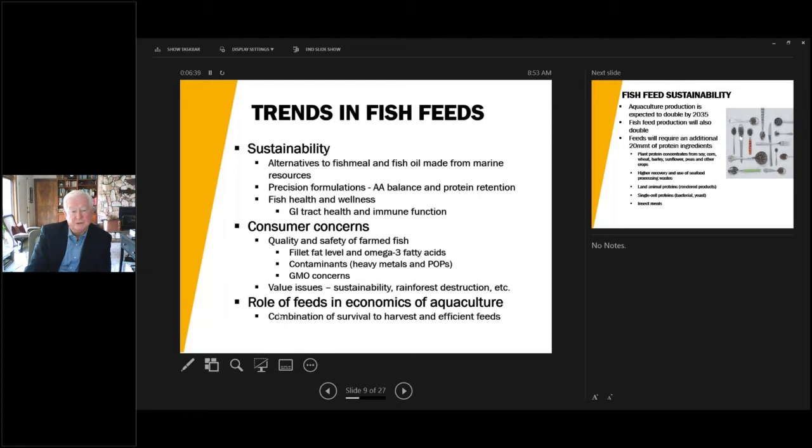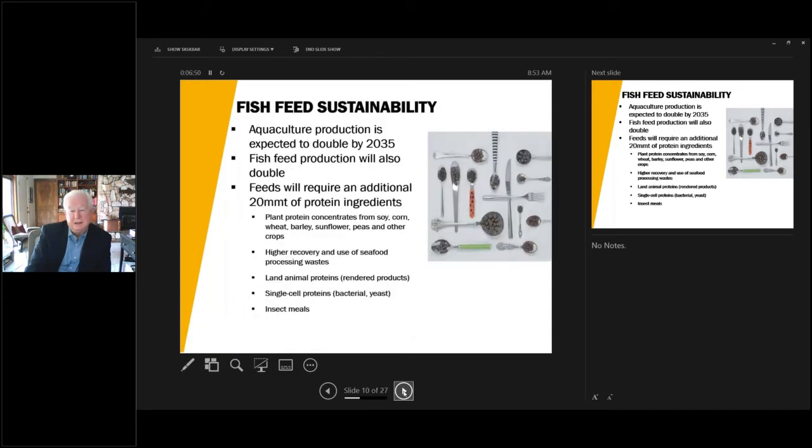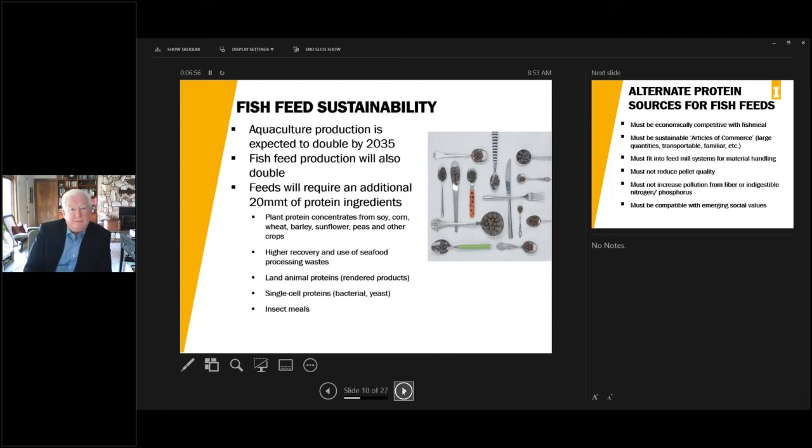At the end of the day, trends in fish feeds must be economically viable and contribute to survival, rapid growth and efficient feeds for the economics of aquaculture to be positive. Looking forward, aquaculture production is expected to double in the next 10 to 15 years to meet demand for seafood. This will require feed production to double, needing about 20 million additional metric tons from plant protein concentrates — soy, corn, wheat, barley — higher recovery of processing waste from seafood, better utilization of land animal proteins, and developing protein sources such as single cell proteins from bacteria, yeast and insect meals.